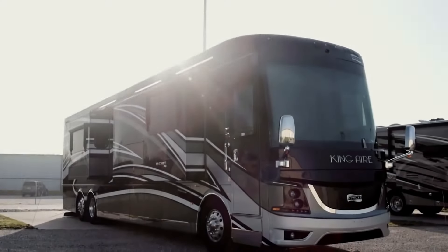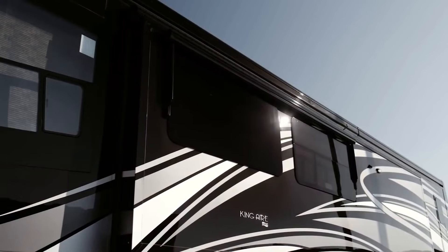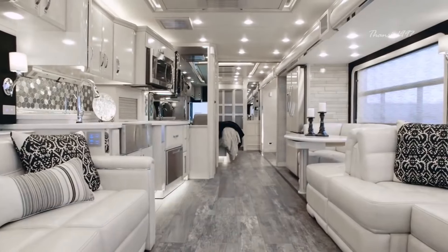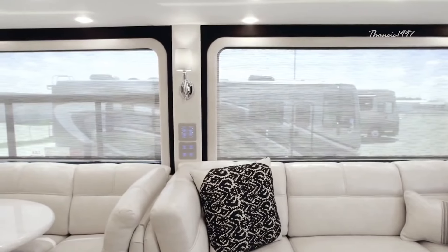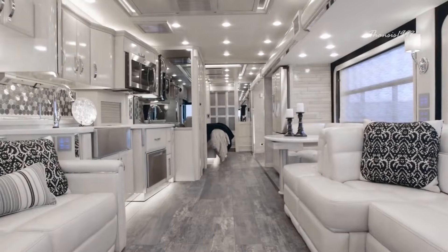Newmar King Air. The 2020 King Air is a luxurious, cutting-edge vehicle that redefines what it means to be on the road. It's an opulent vehicle with rich Ralph Lauren fabrics and a flawless color palette that somehow manages to combine effortless style and functionality.